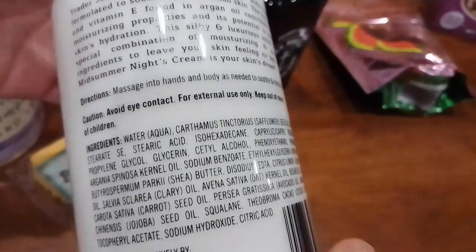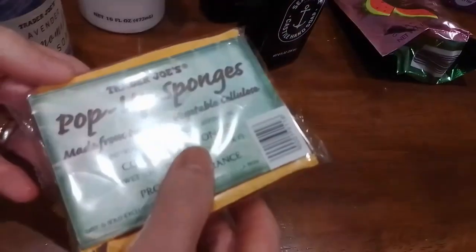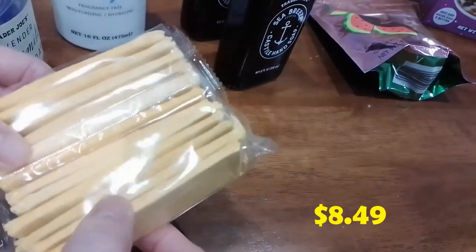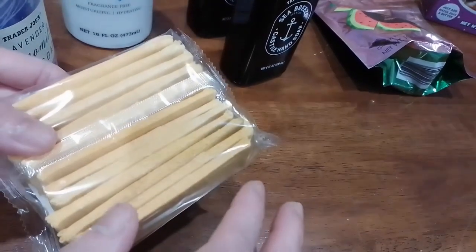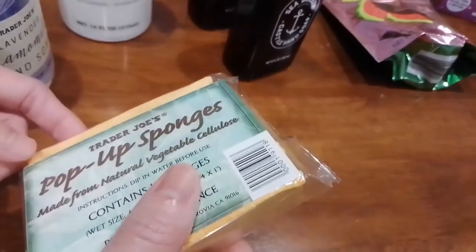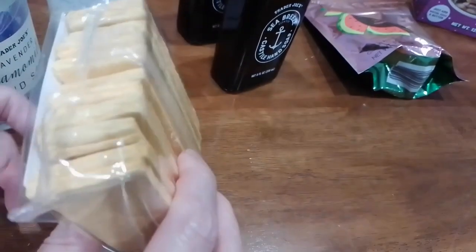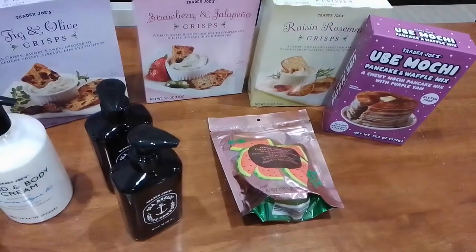The last item we got today is the pop-up sponges made from natural vegetable cellulose. You put them in water and they expand. I'm curious to try these because we normally use the Scotch-Brite brand blue sponge, but those wear out quickly. I just want to see how these Trader Joe's pop-up sponges compare.